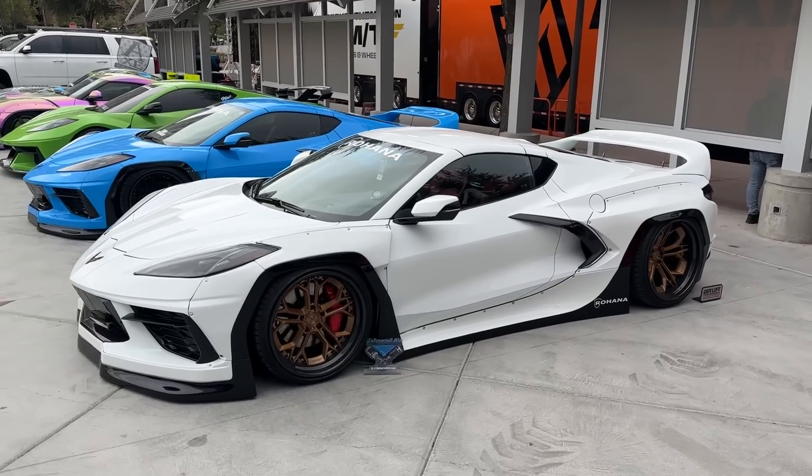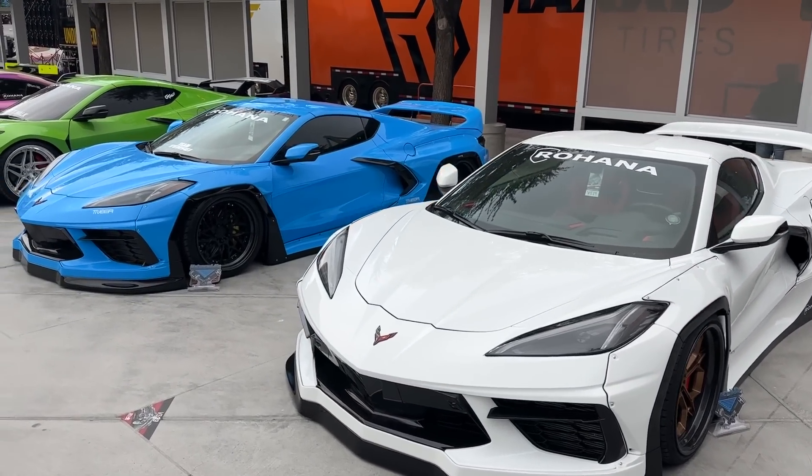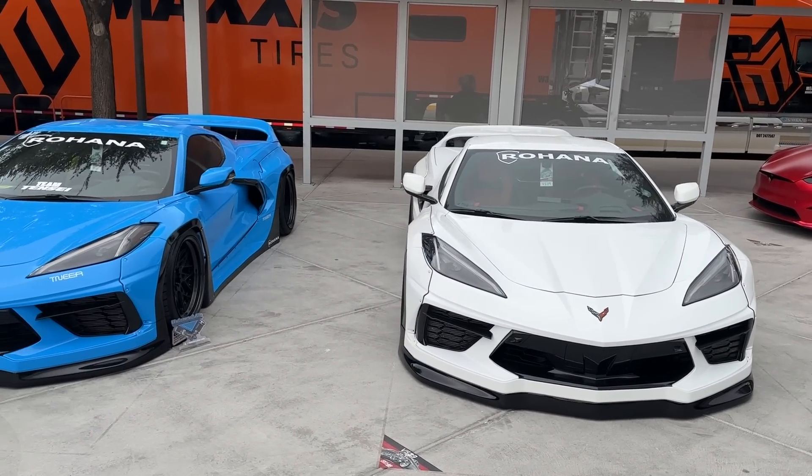I feel like I'm cheating on TJ by liking C8s that aren't his, but these cars all next to each other just kind of have a cool presence. Even though I'm not a huge C8 guy, it's pretty neat.